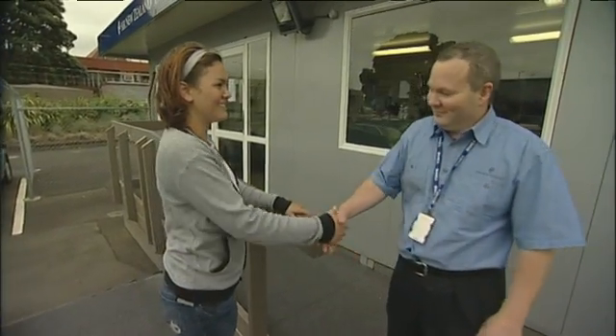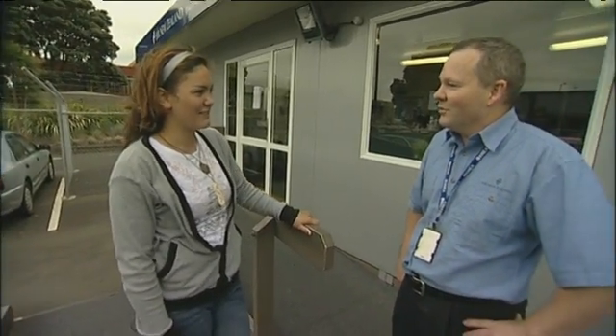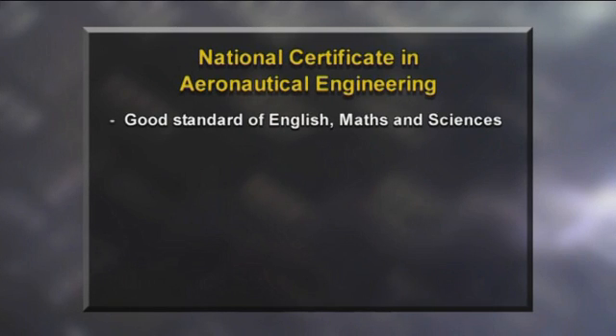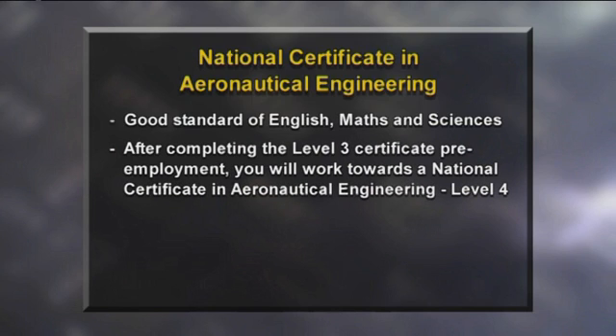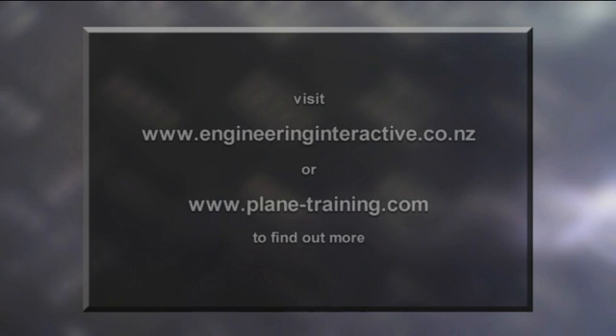Thank you for all your help today. I hope you've enjoyed yourself and I wish you well for your future career, whatever it might be. To get into this career, you'll need a good standard of English, maths and science subjects. If you're a backyard tinkerer on engines, that'll help too. After completing the Level 3 certificate pre-employment, you will work towards a national certificate in aeronautical engineering Level 4. You have to be very conscientious, practical and methodical, and it's a great job with great pay and can take you anywhere in the world. For further information, check out www.engineeringinteractive.co.nz or www.plane-training.com